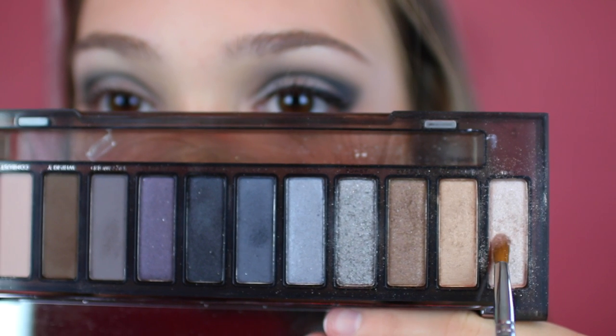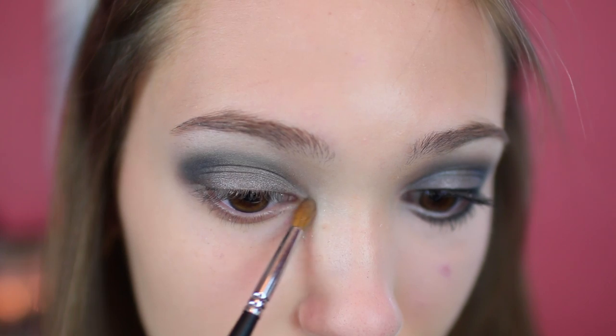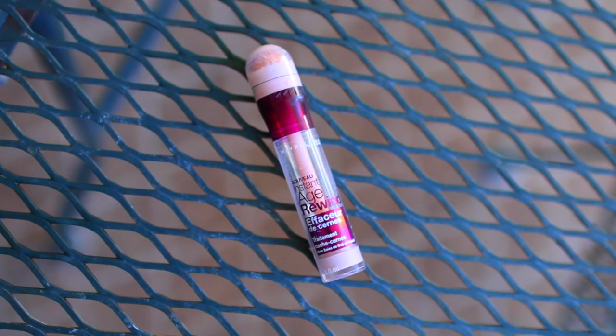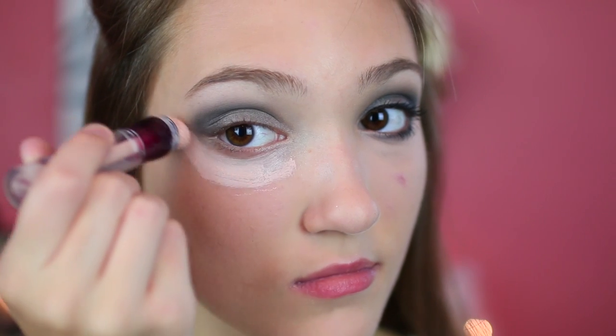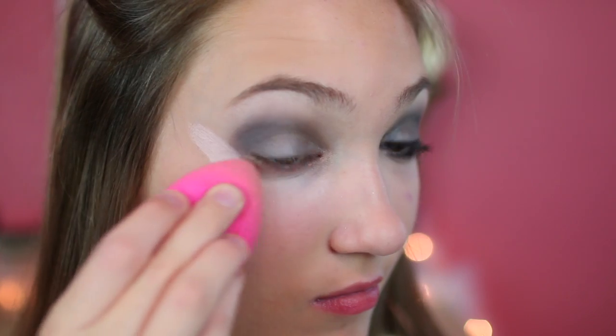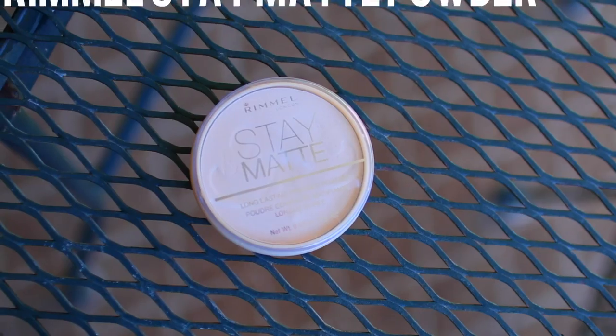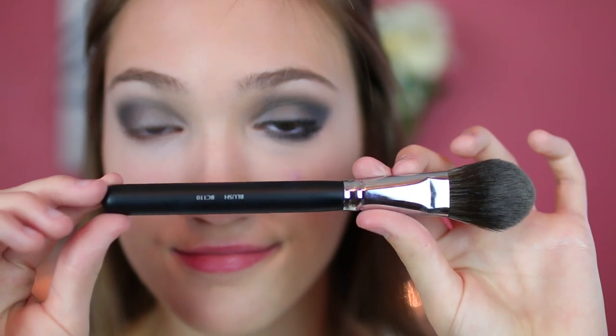To highlight the inner corners I am using the shade High, which is a really pretty shimmery color. Next I'm highlighting under my eyes with the Instant Age Rewind Brightener, swooping it up in a V motion to clean up excess eyeshadow on the sides and cover any glitter that may have fallen. Then I'm just setting this with translucent powder, which is the Rimmel Stay Matte.